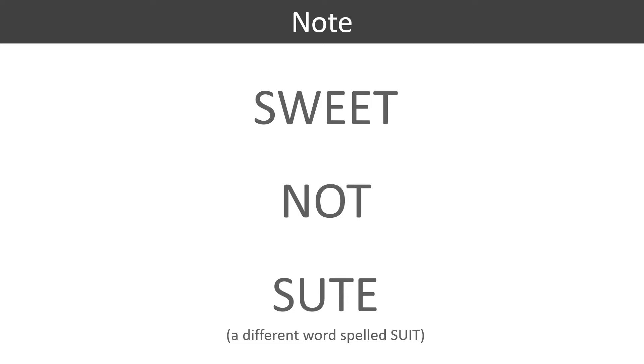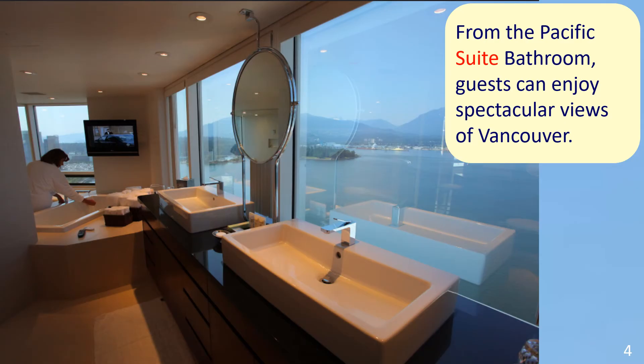Here's an example. In the picture, we see a bathroom in a luxury hotel. The sentence reads: From the Pacific Sweet bathroom, guests can enjoy spectacular views of Vancouver.